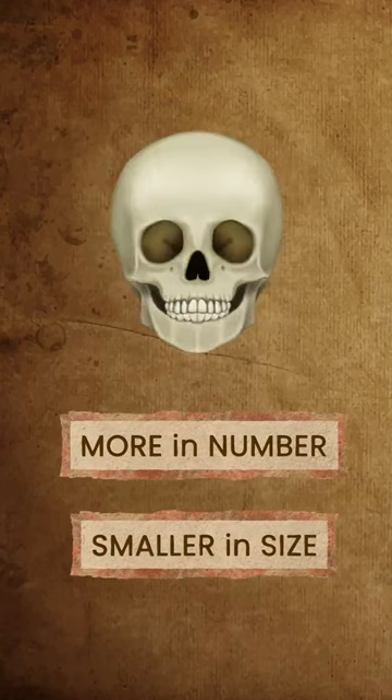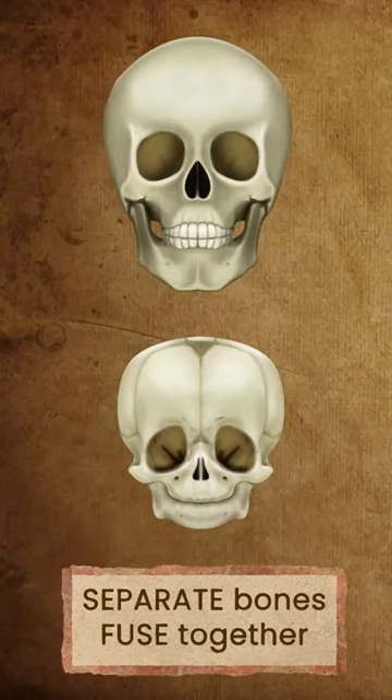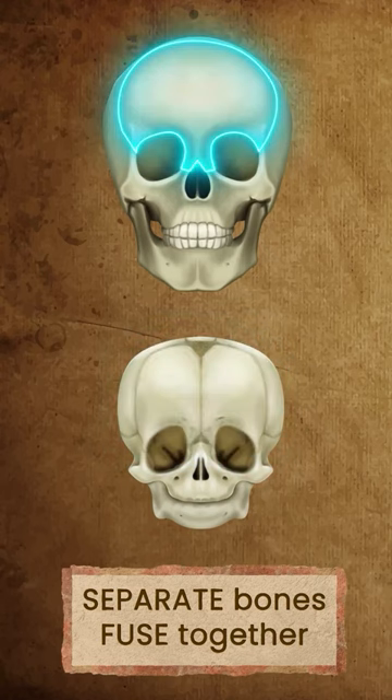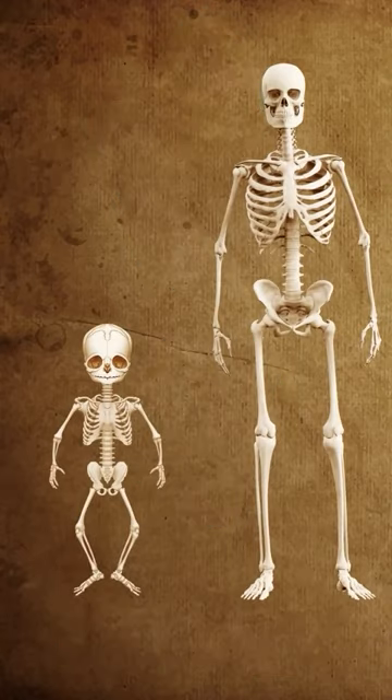But as we grow up, these separate bones fuse together — like these two bones in the baby's skull fuse together to form one in the adult's skull. Just like this, there are many such bones in different places of our body.